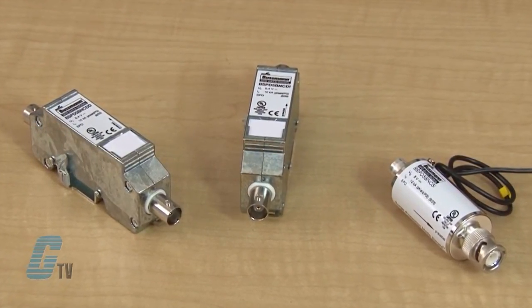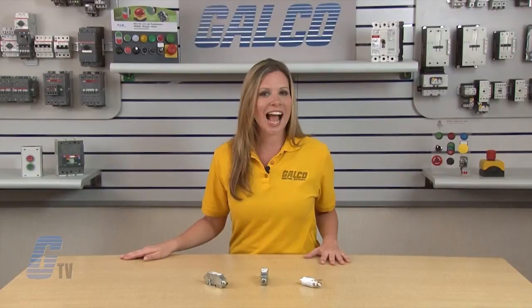All three models are IP20 protected, UL497B approved, and meet IEC 61643-21 standards. SPDs for BNC connectors are RoHS compliant and come with a 5-year warranty.